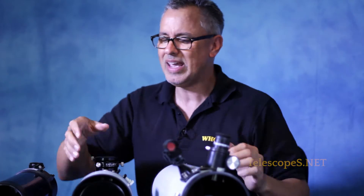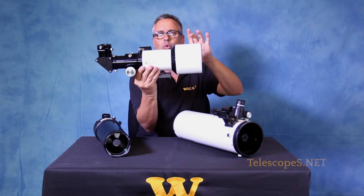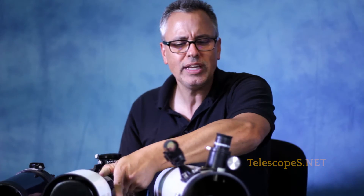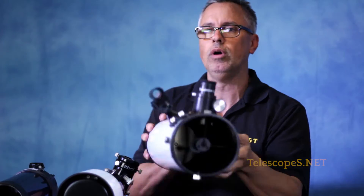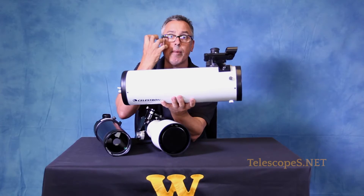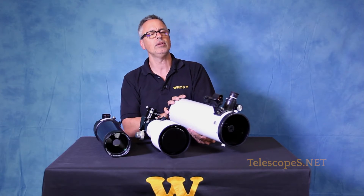Now we have the refractor, which has the simplest light path. Light goes in, it's bent, and it goes into the diagonal, up and into the eyepiece. The Newtonian reflector — best bang for your buck. Light enters in from the front, reflects off the primary mirror, back to the secondary, and into the eyeball. Be careful: don't point any of these telescopes at the sun. These are specially made to look at night.